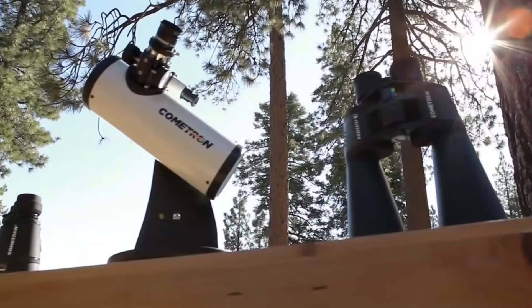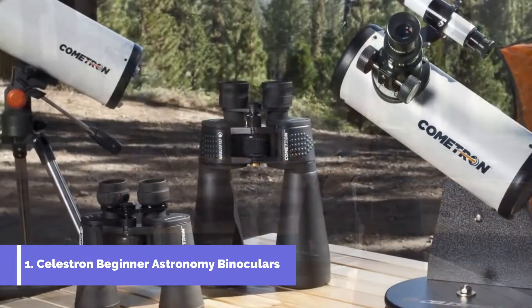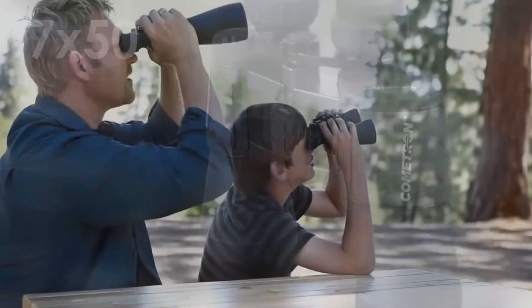Even beginning stargazers will enjoy great views of Comet Ison with these four special edition products. The Cometron 7x50 binoculars are the easiest and most affordable way to see Comet Ison.